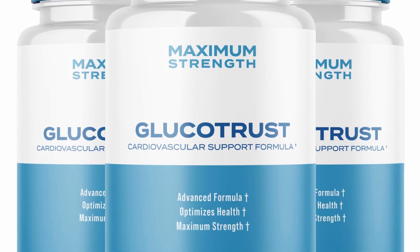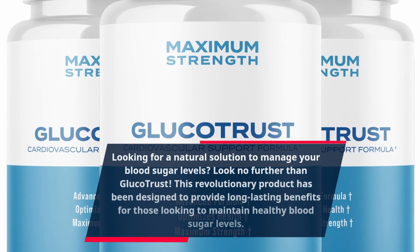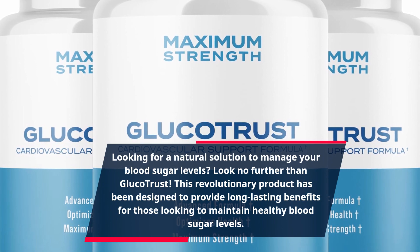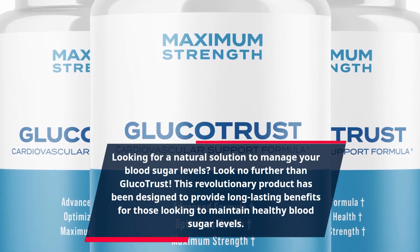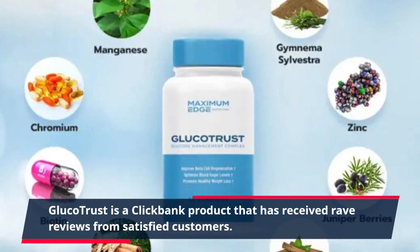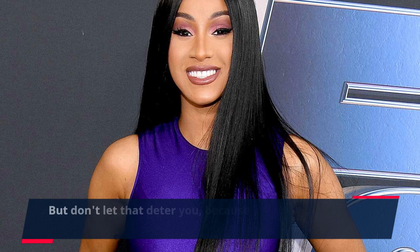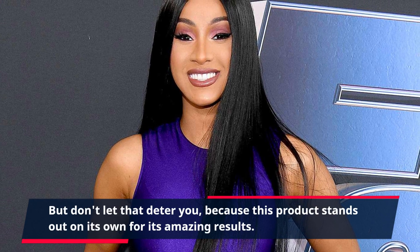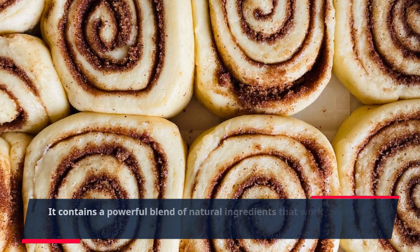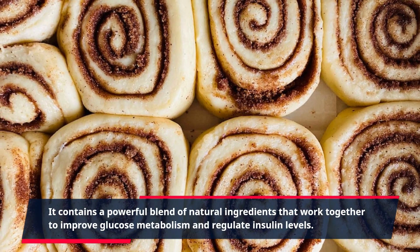Looking for a natural solution to manage your blood sugar levels? Look no further than GlucoTrust. This revolutionary product has been designed to provide long-lasting benefits for those looking to maintain healthy blood sugar levels. GlucoTrust is a ClickBank product that has received rave reviews from satisfied customers. This product stands out on its own for its amazing results — it contains a powerful blend of natural ingredients that work together to improve glucose metabolism and regulate insulin levels.